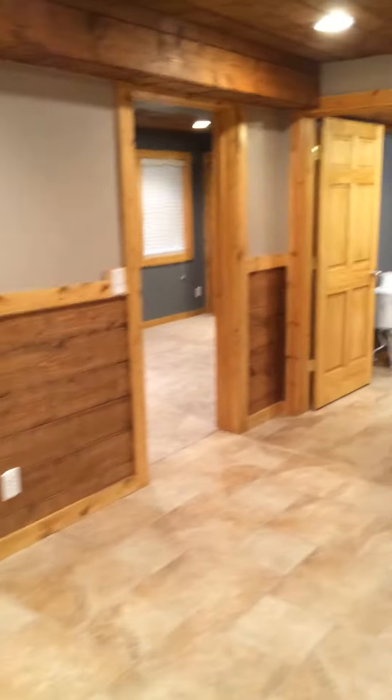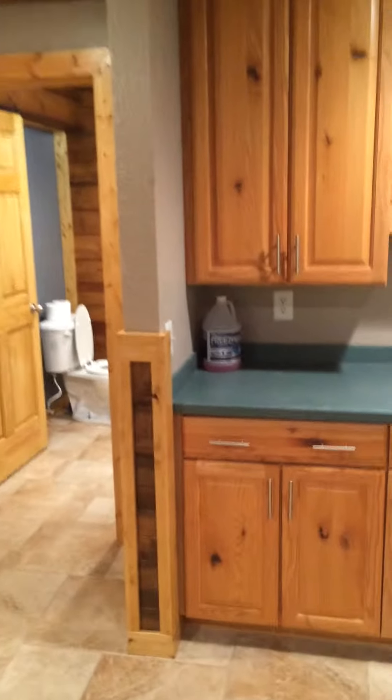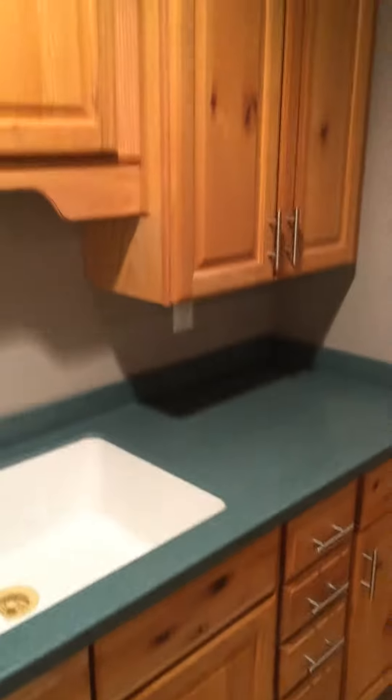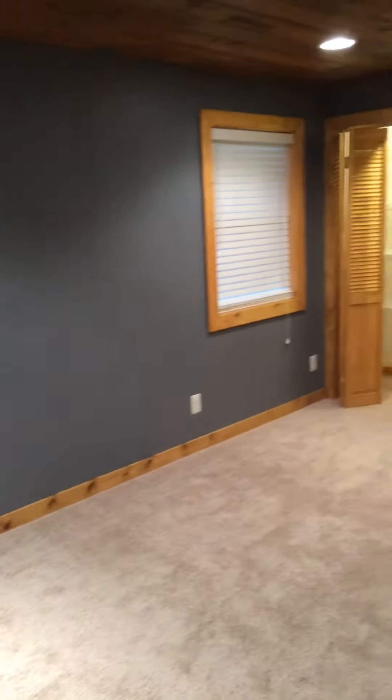And then a much bigger bedroom down here and a much bigger bath. This is the solid surface countertop here with a nice sink. I didn't step this off but it looks like it's about maybe 16 by 12.